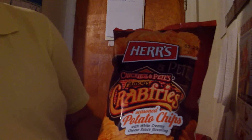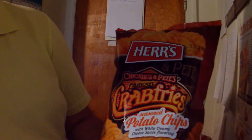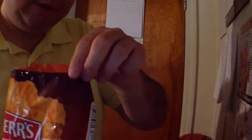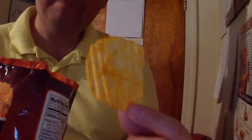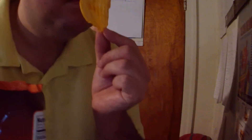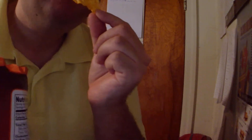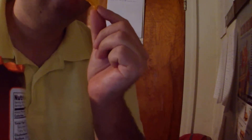And then the traditional vitamins and minerals — vitamin A, vitamin C, calcium, and iron. Here's Chickie's and Pete's famous crab fries. Let's open it up and see what we have. First time ever doing this, first time I've ever seen it.